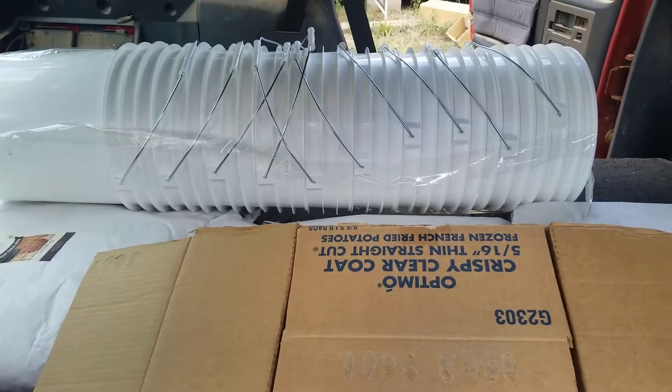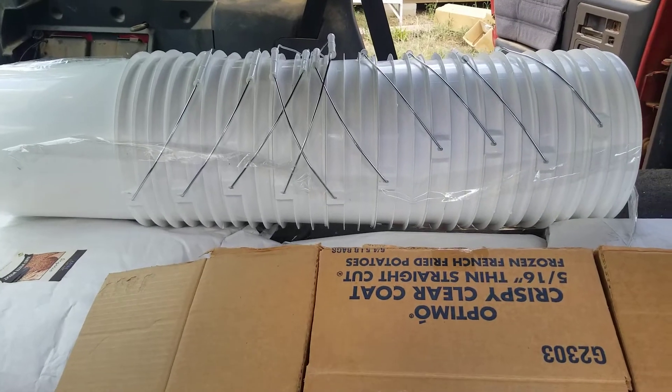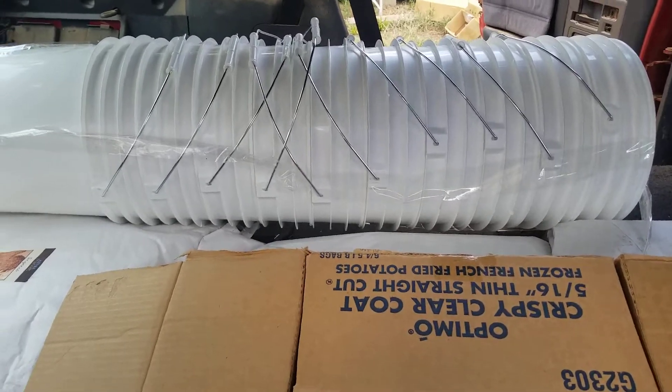We got either 10 or 12 buckets. They didn't have the lids this month, so we're going to have to find another source for the lids — for the gamma lids.